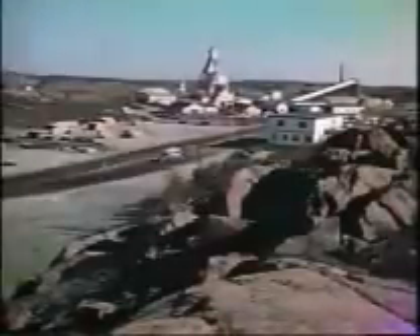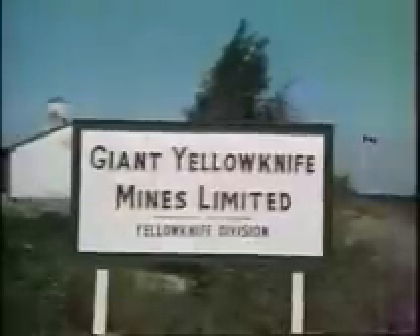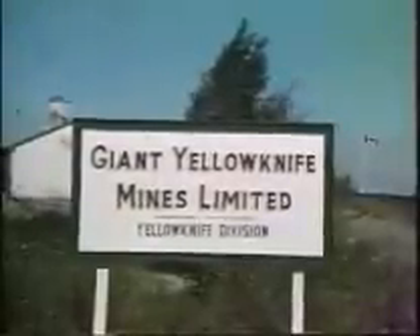The ore body occurs in a fault zone which cuts Archean greenstone volcanic rocks in the Yellowknife area, and was discovered by diamond drilling in 1944.